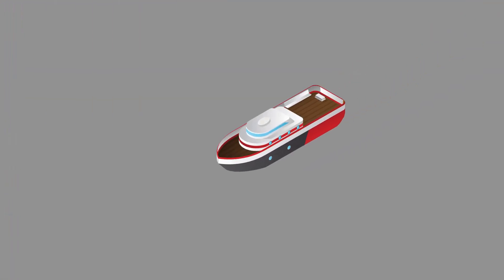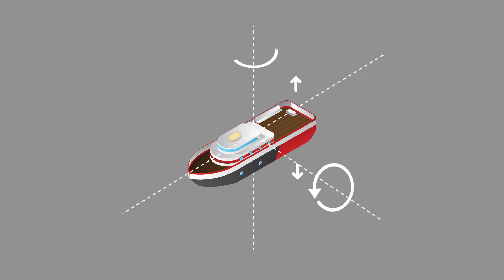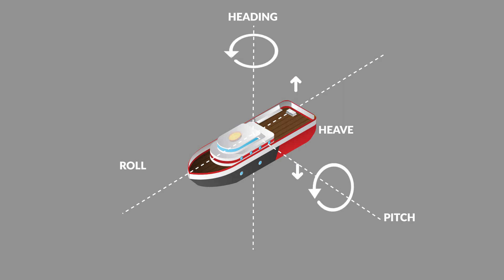Combining Hemisphere's single and dual-frequency technologies and multipath-resistant antennas, the Vector Compasses bring a collection of robust features, including heave, pitch, and roll output, as well as NMEA0183, NMEA2000, Bluetooth, and Wi-Fi support.